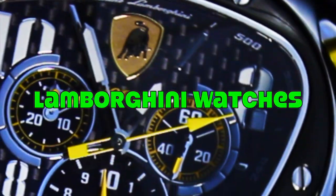Hello and welcome back to Not A Watch Snob. I am your host, Bill, and today we are talking about Lamborghini watches.